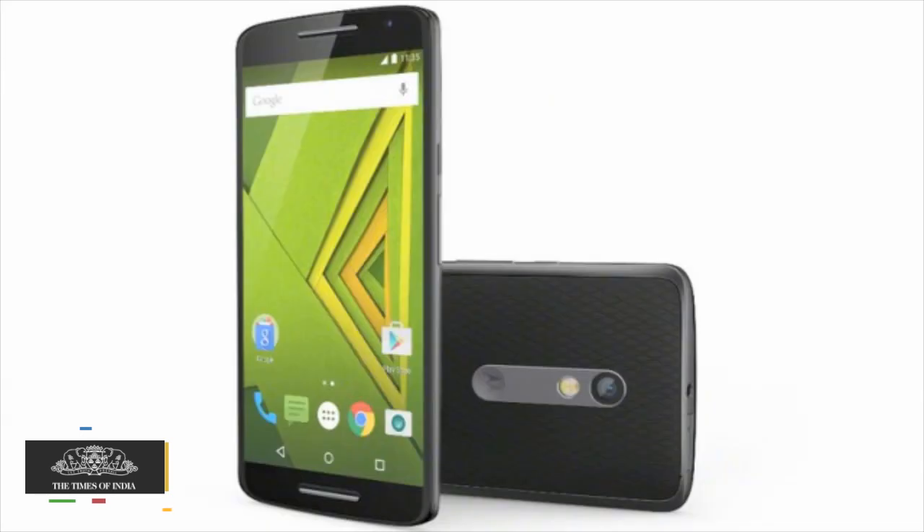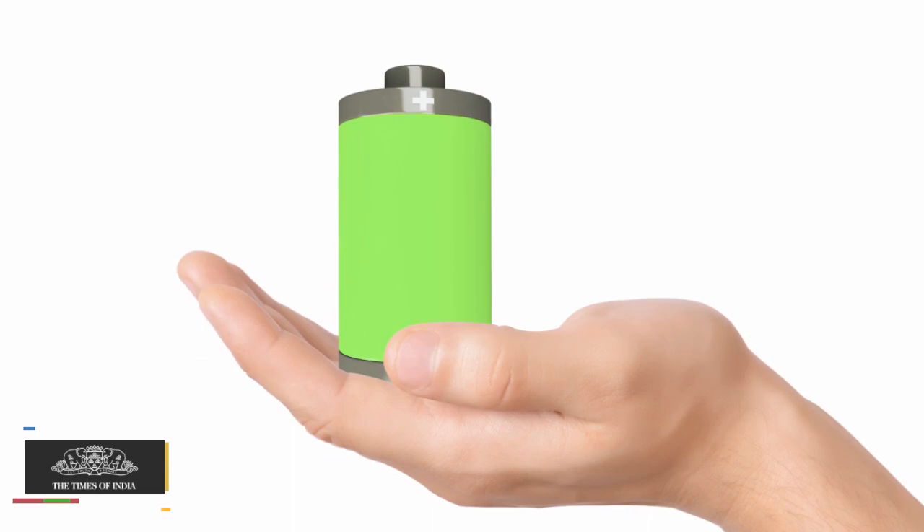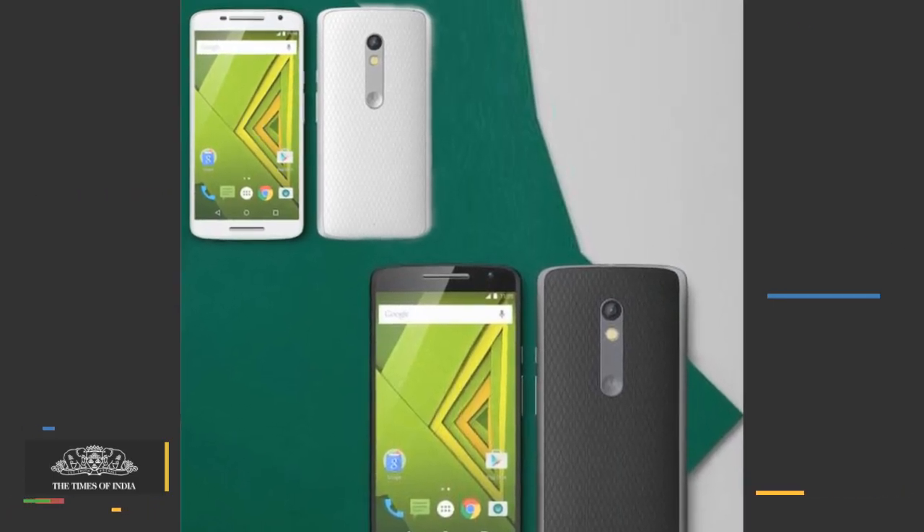The key highlights of the smartphone are its 3630 mAh battery and 21 MP camera, which Motorola says is among the fastest in the industry.